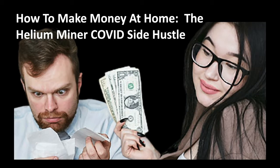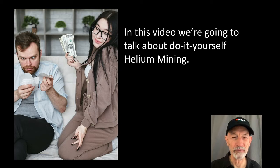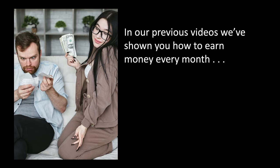How to Make Money at Home: The Helium Miner COVID Side Hustle. Hi, I'm Ricky Williams. In this video, we're going to talk about do-it-yourself helium mining.